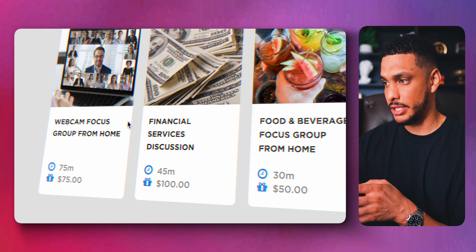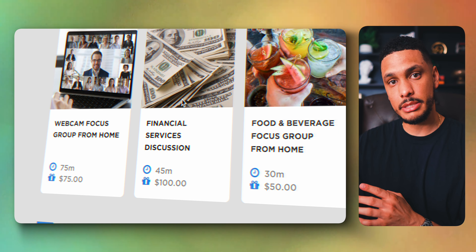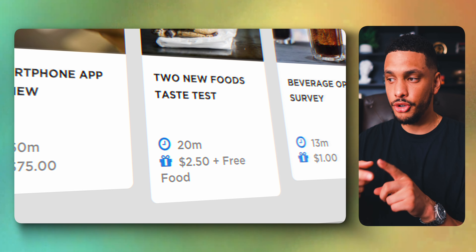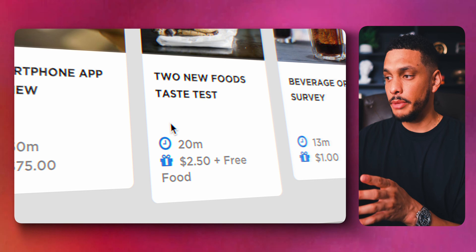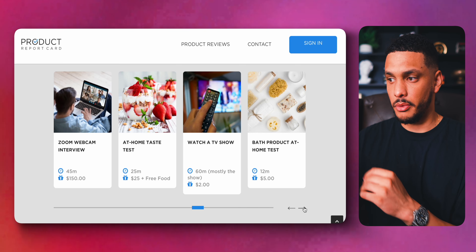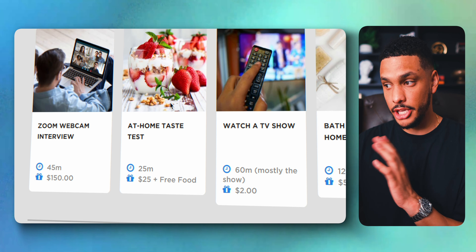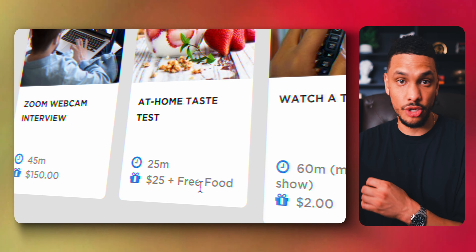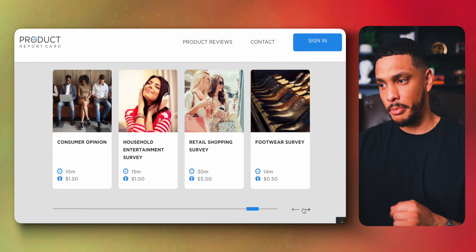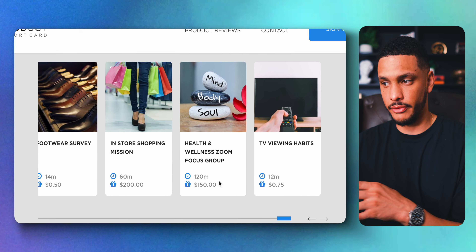Looking at the surveys available on Product Report Card, there's a Financial Services Discussion that takes about 45 minutes but pays $100. There's also a 'two new foods taste test' that only pays $2.50 but they'll send you free food to try. Another one, the at-home taste test, pays $25 and you also get free food. Scrolling through the different surveys, many of them are paying way above average compared to most survey websites.